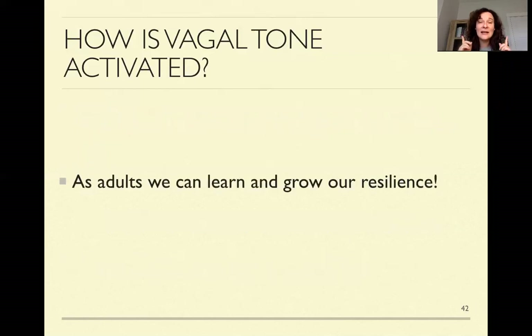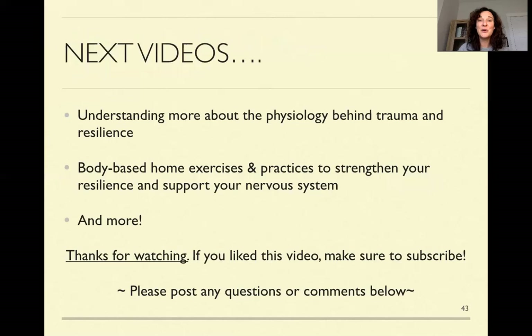Even if we did not learn the healthiest patterns of regulation from our parents, as adults we can learn and grow our own resilience — because we can work with our nervous system, our brain, and our patterns to actually rewire and change what was developed from this early age. Next week we're going to be looking more at the physiology because it really helps to understand why we have some of the patterns that we do, and it gives us the roadmap of what we can do to change it.